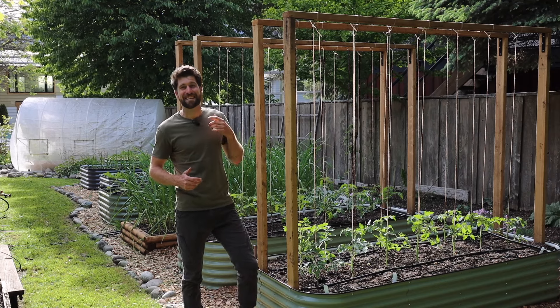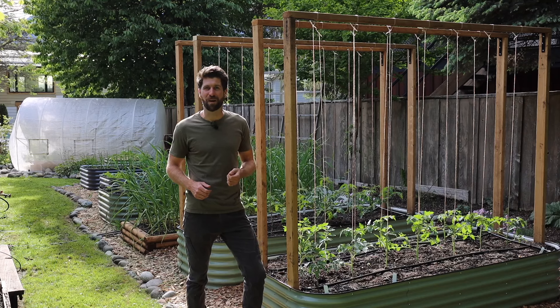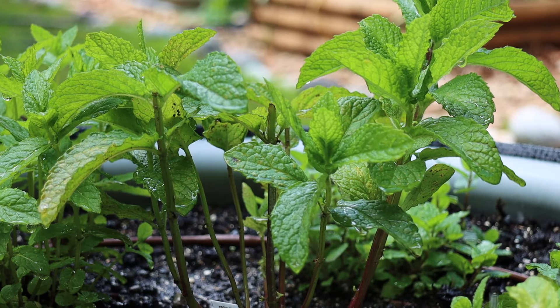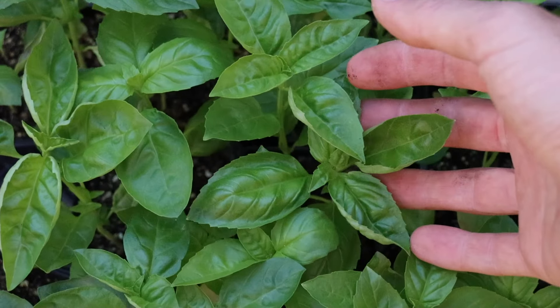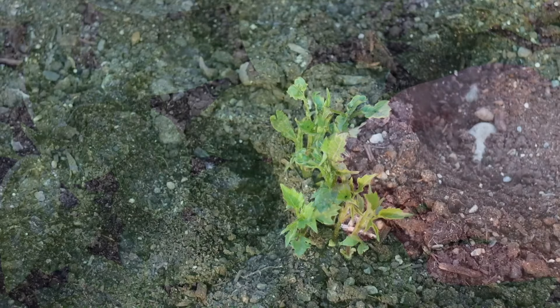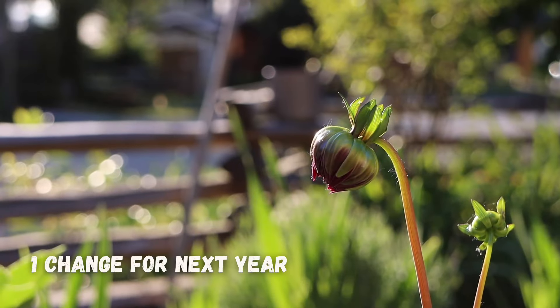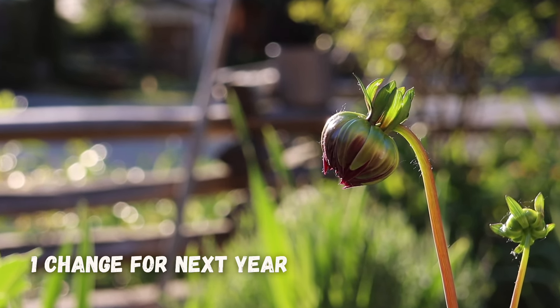Happy Soil Saturday, and today is June 1st and we're going to go on a June garden tour. It's been a bit of a wet and cold spring so far, but nonetheless I'm going to share with you five things that are exciting me in the garden, three flops or fails that are happening right now, and one change that I'm going to make for next season.